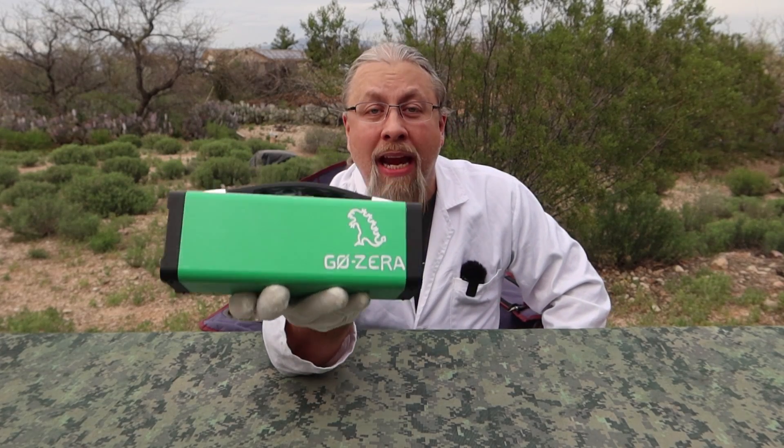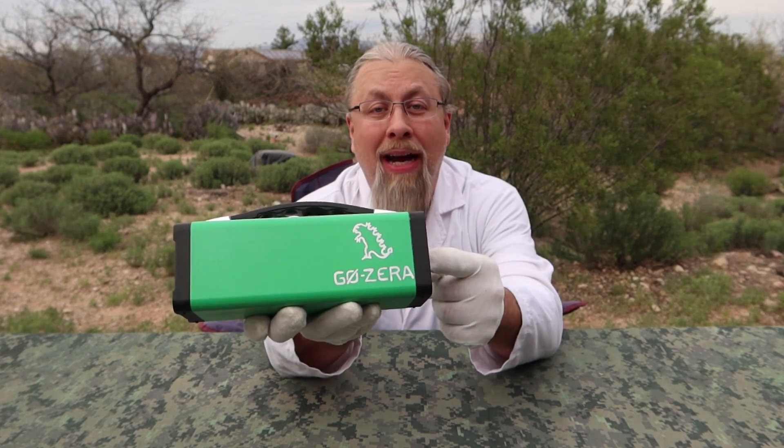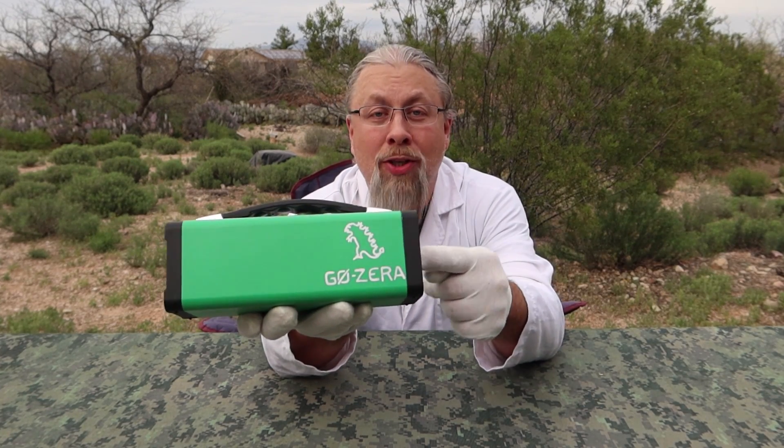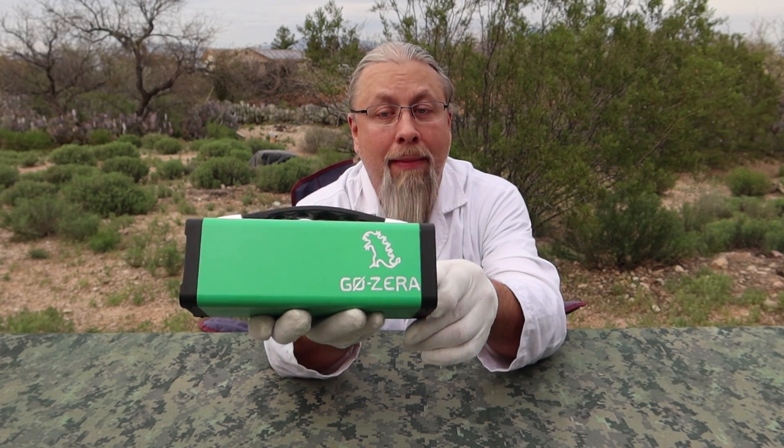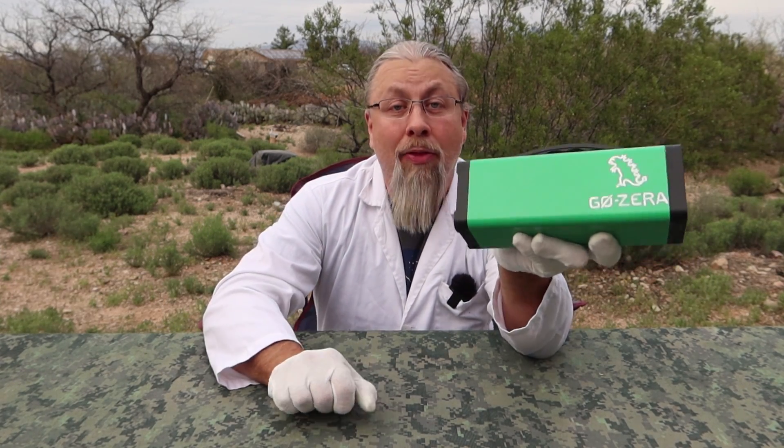The Gozira is the most state-of-the-art portable power station on the market today. It's powered by cesium-ion batteries, which are decades ahead of lithium-ion — good for over a million cycles, or the half-life of radio cesium, which is about 30 years.